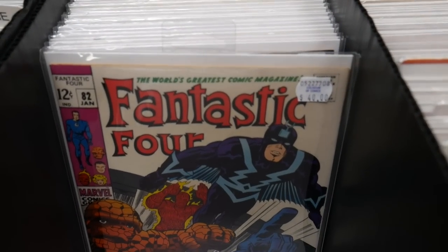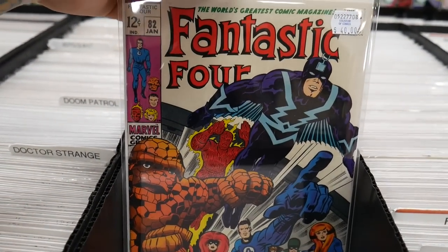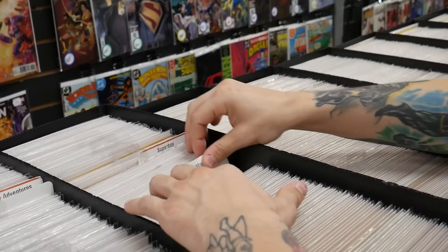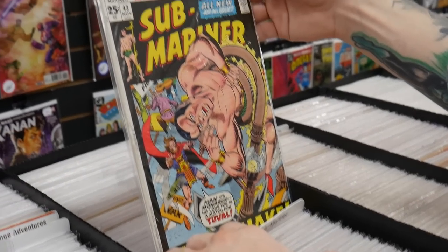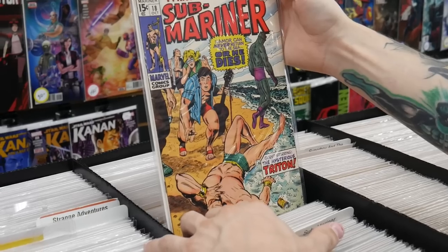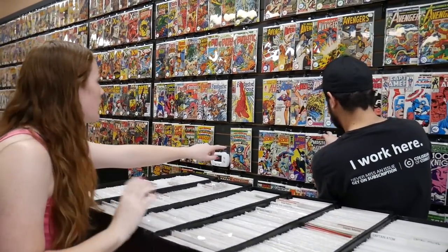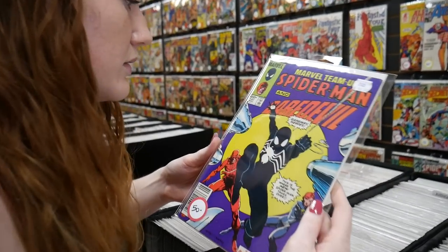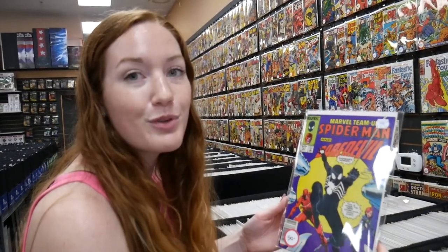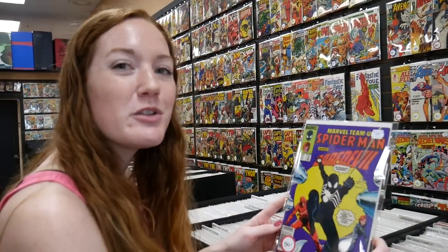Found this really nice Fantastic Four issue 82 — they're asking 40 bucks for it, but it's in really nice shape, displays very well. Some old Strange Tales, not in the best condition but only 20 bucks a piece. Got some Sub-Mariner — nine bucks, eight dollars for issue 62. Got 63, issue 18, Prince Namor. Can I see the Marvel Team-Up 141? This might be the pickup for the shop. It has a few minor spine ticks but still a pretty solid copy for 50 bucks, and it is a newsstand edition. Then maybe we'll go to another shop too and check that out.